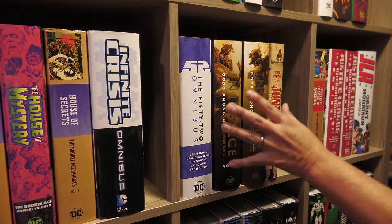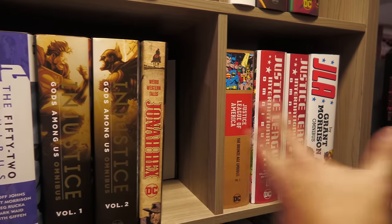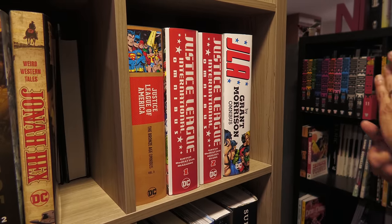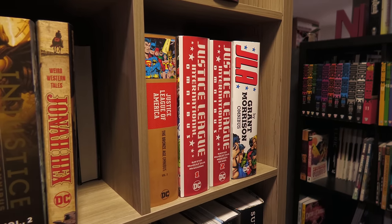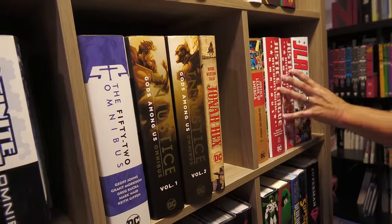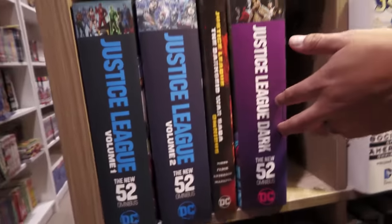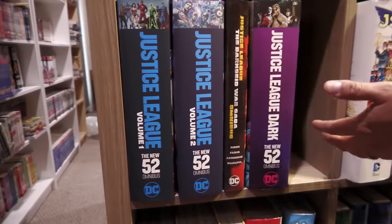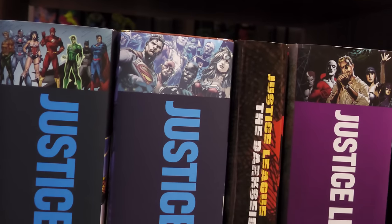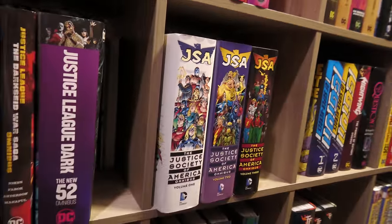Infinite Crisis — my favorite DC event — and then the follow-up: 52. Injustice was a lot of fun. Every year I do my most wanted Marvel Omnis and DC Omnis. Including some more Jonah Hex, Justice League Bronze Age volume three. JLI, JLA — hopefully we'll get some more JLA era like Joe Kelly's era and Mark Waid stuff. Justice League Dark — we're supposed to get a second volume. My favorite JSA — my favorite Geoff Johns books right here. This is my favorite Geoff Johns run — starts with James Robinson and David Goyer but it's stellar stuff.